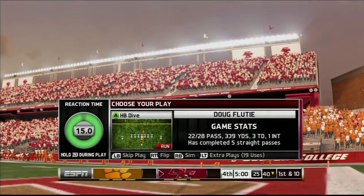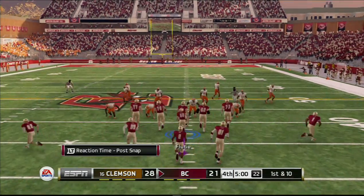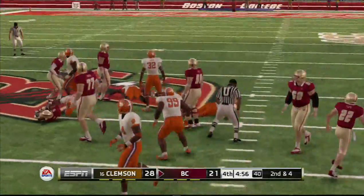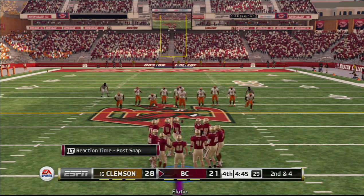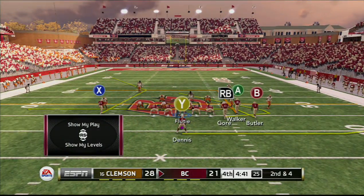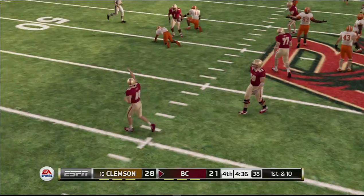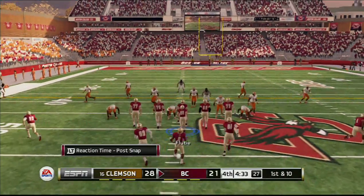28-21, Clemson. First down, 10 to go, ball on the 40-yard line. Takes it up the middle for a nice run. They're about four yards away here on second down. They'll bring him down to the 48-yard line. First down.